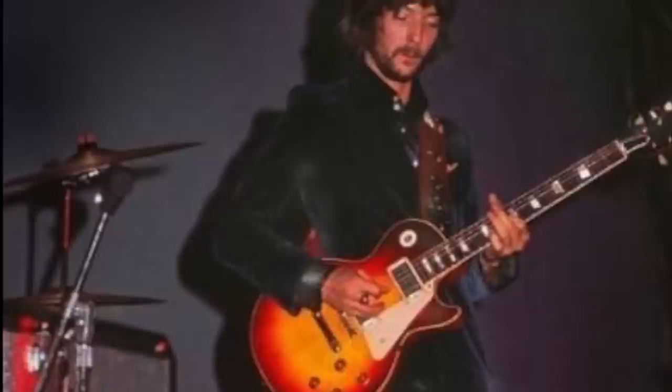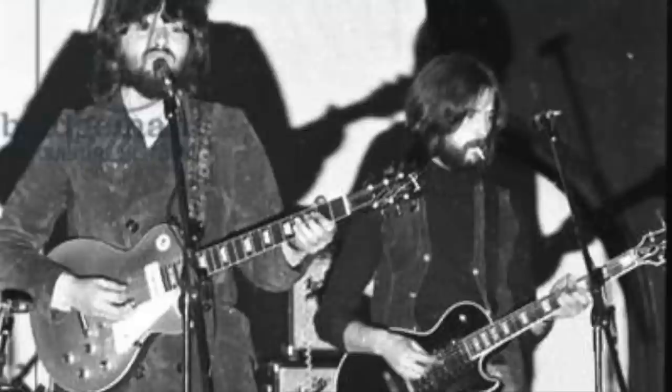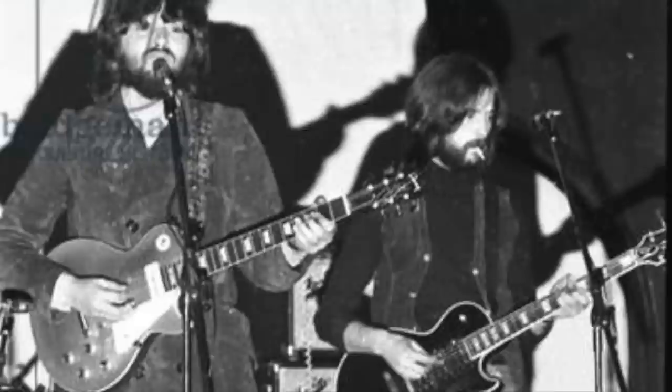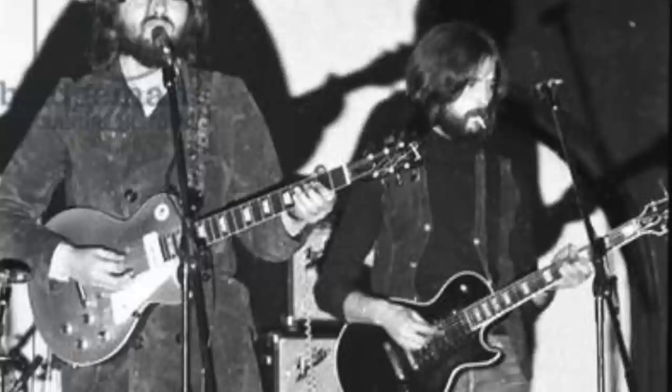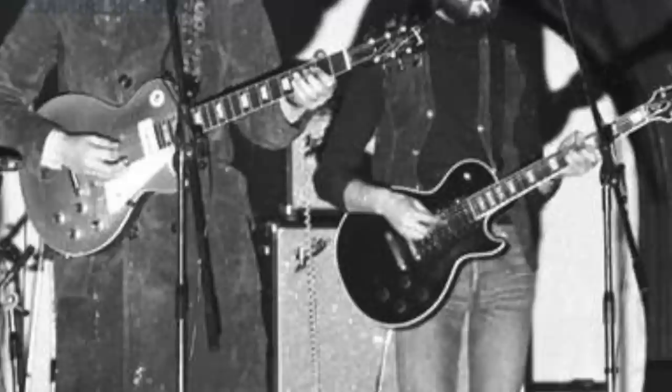Eric switched to a Silver Face Dual Showman Reverb amplifier, otherwise known as a TFL 5000D. These amplifiers featured a huge 2x15 cabinet containing two 15-inch JBL speakers, four 6L6GC power valves, and a solid-state rectifier. After the Blind Faith tour finished, Clapton joined up with Delaney and Bonnie and continued to use his Fender Dual Showman. To quote Eric: 'I use a Dual Showman, a big Fender amp, but I hardly ever crank it right up — I'm not getting the sustain or the hold-over sound I used to get. When I use the Stratocaster with the Dual Showman, I have the pickup switch set between the first and middle pickups, put on all the bass and middle, and set the volume about half.'